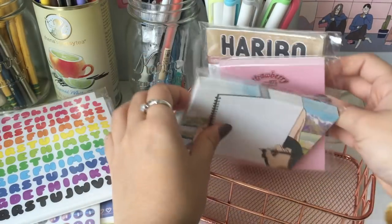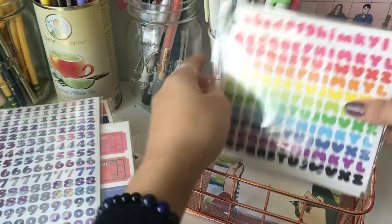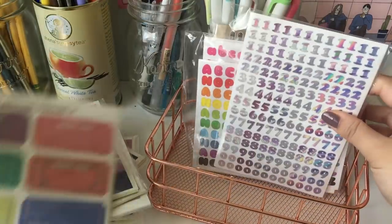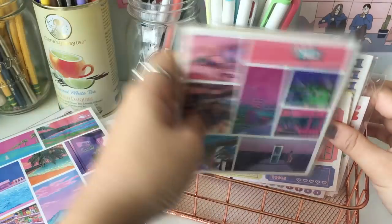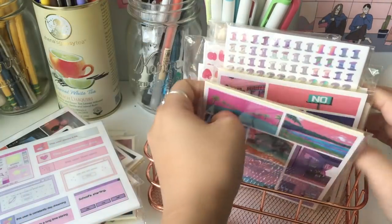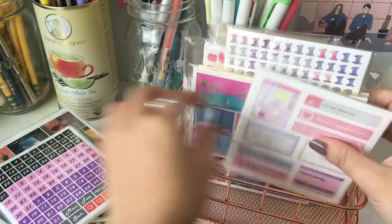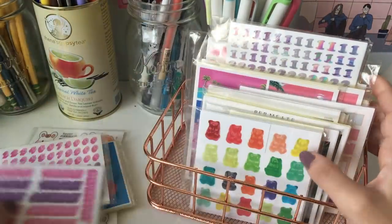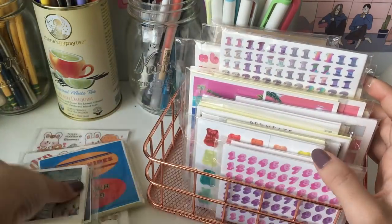I'm really happy with this purchase. They're from a Korean store, so if you know Korean and have a Korean address, you can hypothetically just get this on your own. Otherwise, a group order is your best bet, though there's not always going to be a group order going on when you want it. There are a lot of similar stores you can use to get similar stationery, so don't be discouraged if you can't find an order going on for this right now.